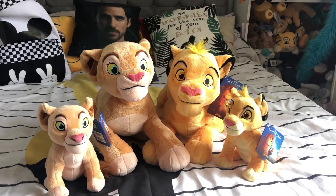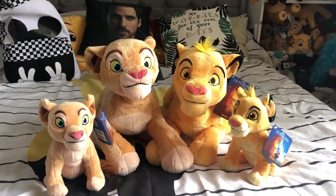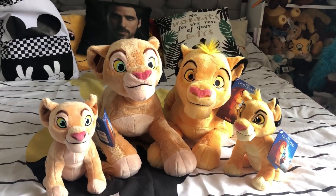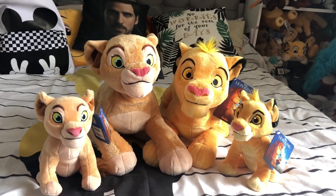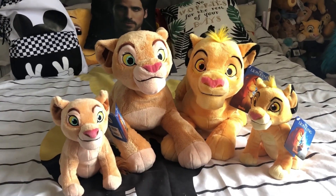Hey everyone, it's Lauren here. Welcome to a new video. It has been a while — I apologize. I genuinely just haven't had the time to record anything. But today I'm back with a brand new video on brand new items. The Disney store recently released these guys. They were spotted in New York about a week ago, then they started appearing in the UK, and I found my local Disney store after I finished work yesterday and they had them all, and I was so happy.